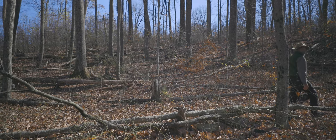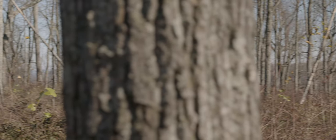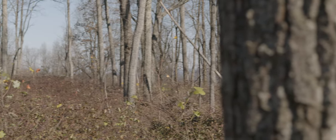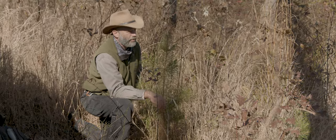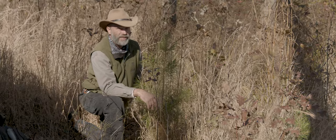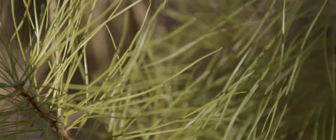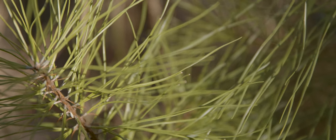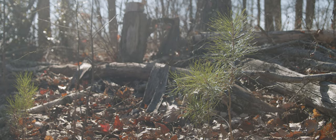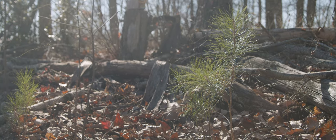In 2014, I had a thinning harvest in here to create basically what would be called a shelterwood harvest. In February, we had a crew come in here and plant 20,000 Shortleaf Pine seedlings. Since then, they've done really well — this is an example of one right here.